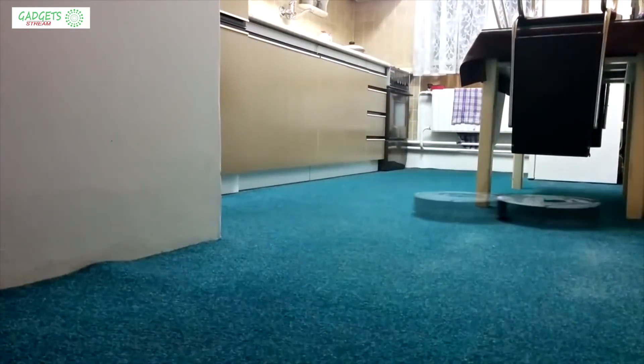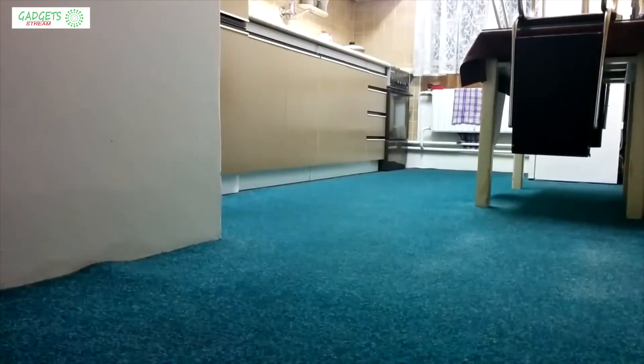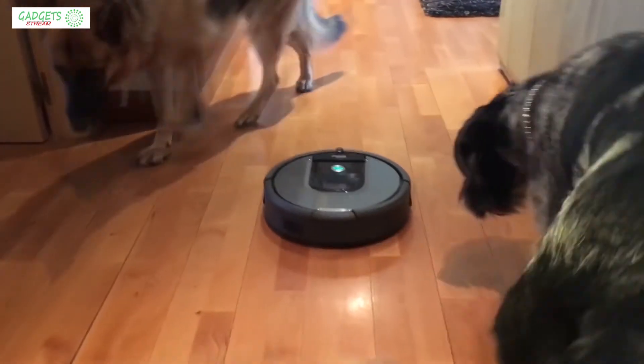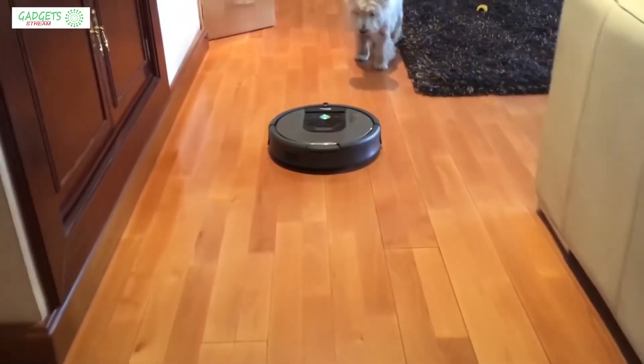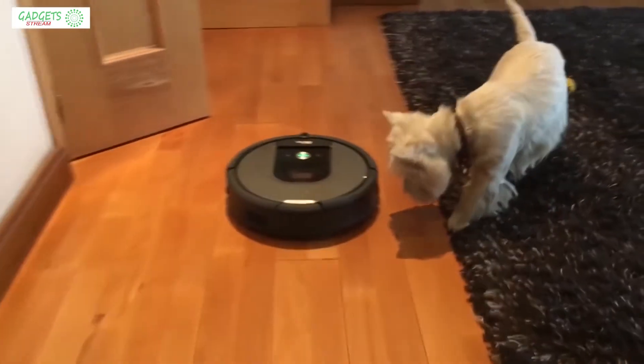On the one hand, this robot vacuum has strong positive sides — powerful suction, decent run time, and it will pick up every hair no matter how much your pet sheds. On the other hand, it does have some flaws that might stop you from buying it: it doesn't always make it to the charger, it's rather noisy on carpets, and it can get stuck in random places without obstacles.